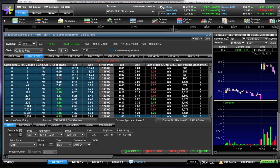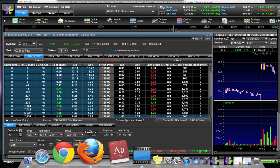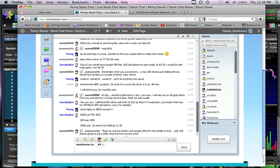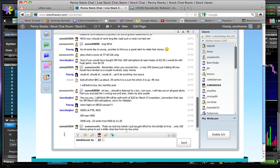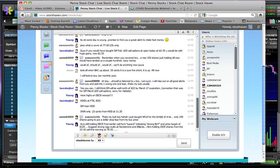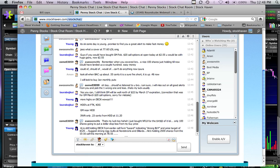Hopefully everyone finds this video helpful and useful. We invite those of you watching on YouTube to come sign up at stockhaven.com and join us in our chat rooms where we trade options, big boards, ETFs — anything that's trading. Again, the address is stockhaven.com.